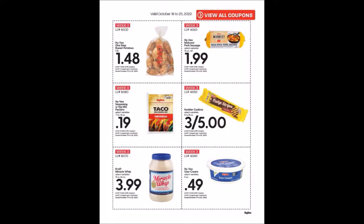This is going to be your week three super hot deal coupons. It starts on Wednesday, October 19th, 2022 and goes until Tuesday, October 25th, 2022.